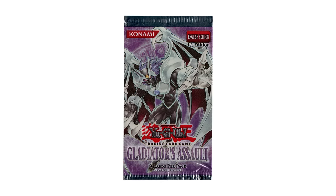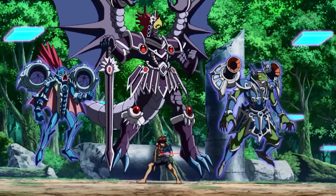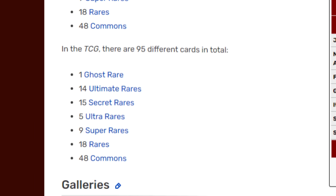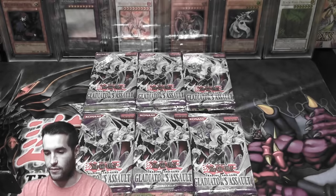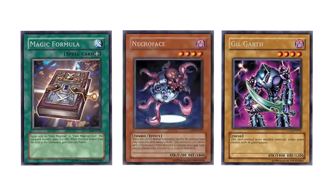Number 3: Gladiator's Assault. Gladiator's Assault is a late GX set released on November 14th, 2007. This set debuted the Gladiator Beast archetype, a deck that is very polarizing — you either love playing it or hate playing against it — but these cards aren't really the reason this set is so collectible. This set was a 95-card set that contained not only ultimate rares, but 15 secret rares and a ghost rare as well. These added rarities make opening packs much more exciting than the early GX sets. A few of these secret rares are some of the most desired cards in all of Yu-Gi-Oh! — Magic Formula, Necroface, and Gilgarth. These cards are extremely hard to pull and seem to be either short-printed or exclusive to booster boxes in some way.